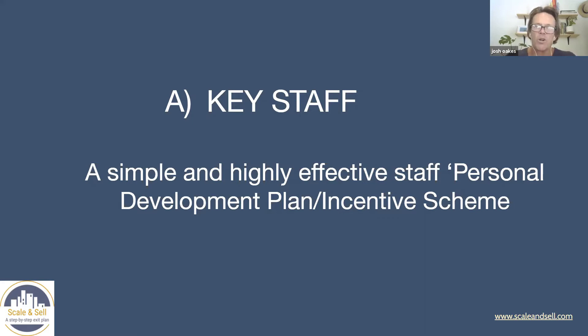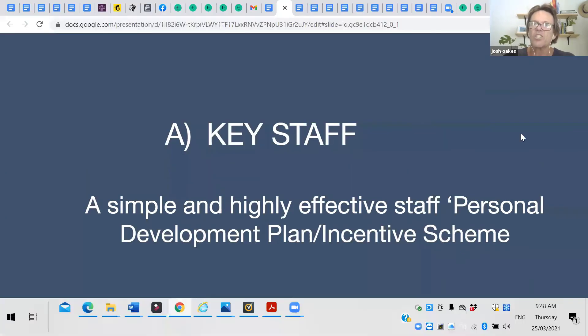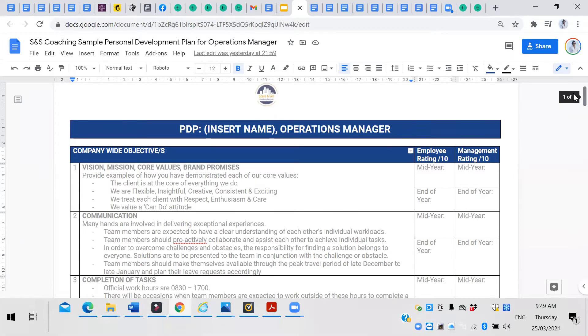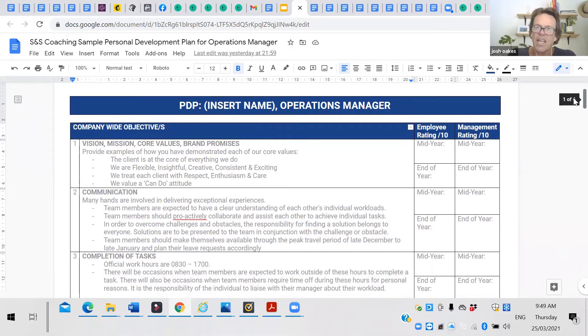So without further ado, what I want to show you first is a way to keep your key staff tied into your business. This is what I created — it was really, really effective. As I started to grow, it started with my office assistant, then my business development manager, admin assistant, general manager — everyone had this personal development plan. This is an example of one I created for my operations manager, and I'd encourage you to do the same.